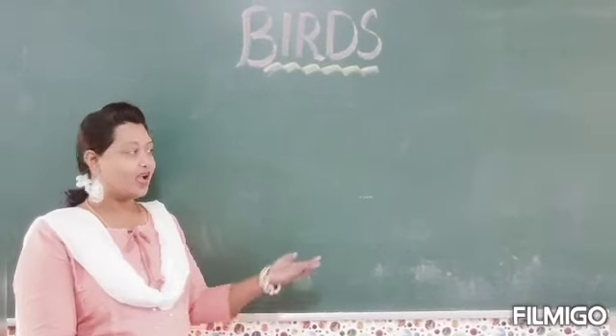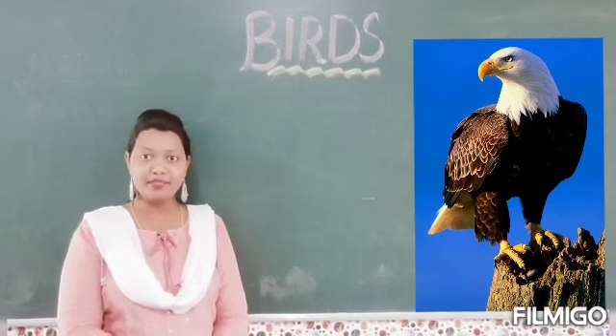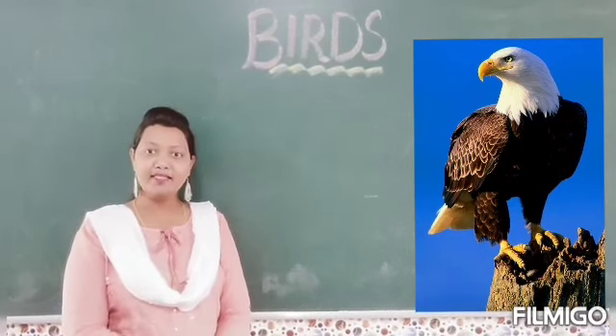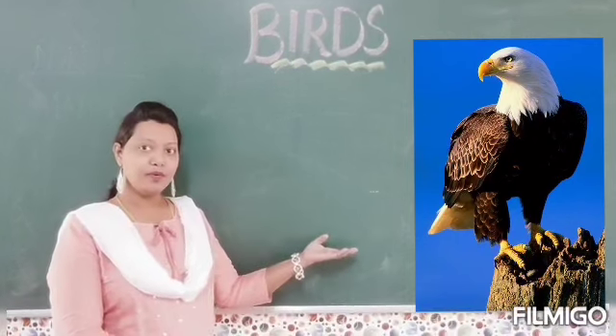Children, our next bird is eagle. Eagle is a very large bird. It has a curved beak and it has a very good eyesight. So which bird is this? Eagle.